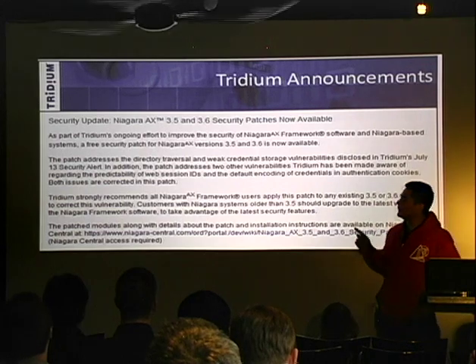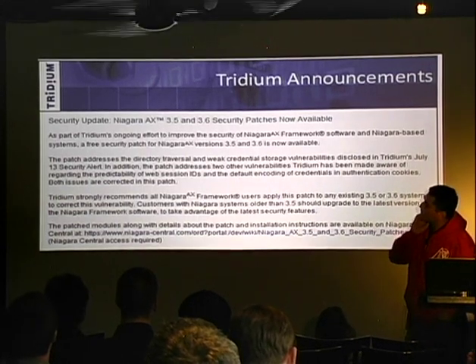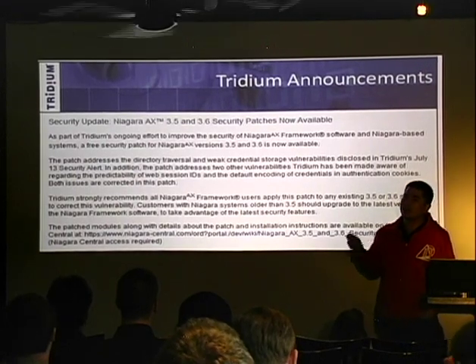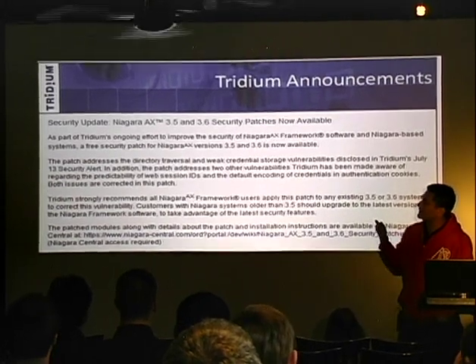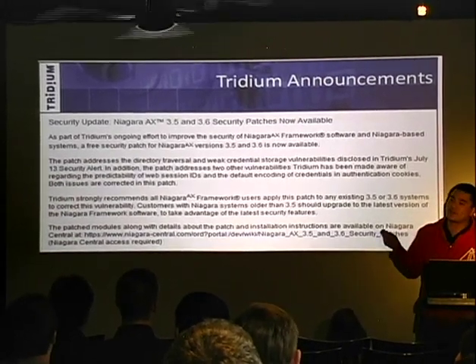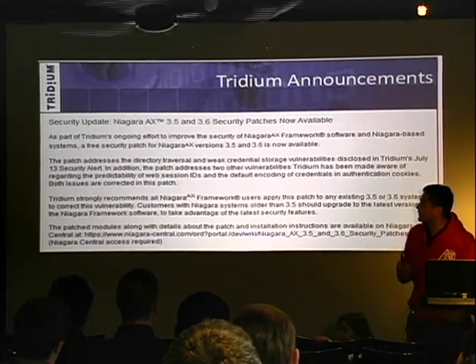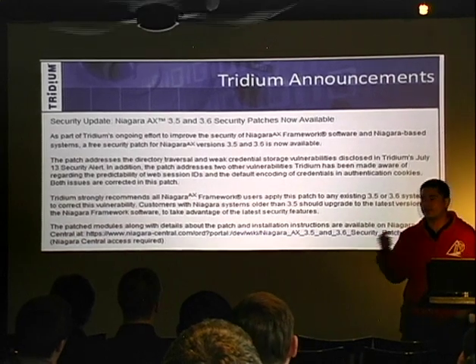Many, many months later you get something like this — an update that says, hey, this new framework version is out, everyone should download this patch. It's versions 3.5 and 3.6. So if you're on any version before that, we're not going to patch you. You're just out there. Then you have to figure out exactly what the change is in order to figure out what the vulnerability was.